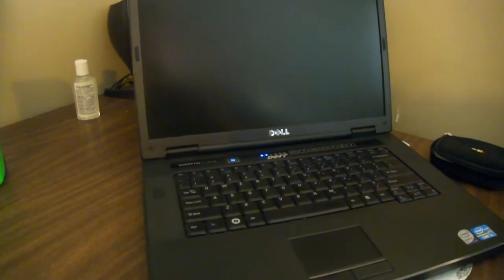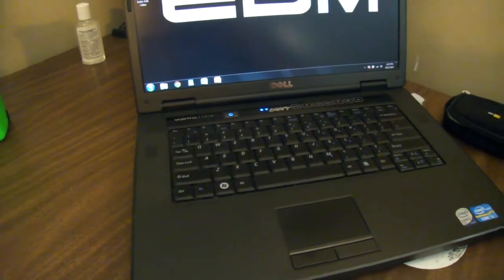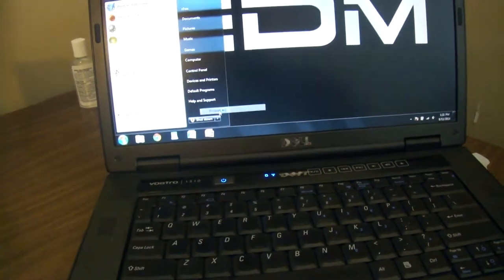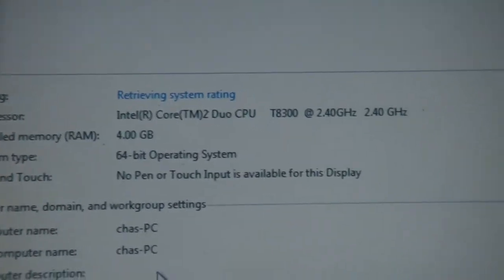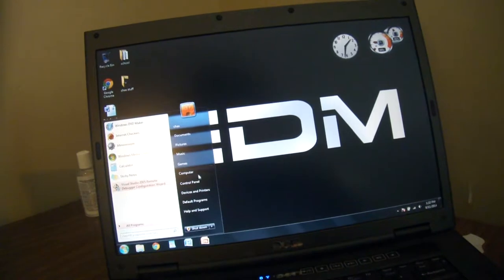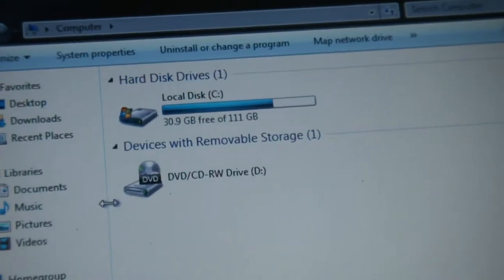Over here there's my Dell Vostro 1510, which is really fanning out for some reason. I bought it for $70 on Craigslist. It has a Core 2 Duo — I put a Core i5 sticker on it just because, but it's actually a Core 2 Duo. It's a 2.4 gigahertz Core 2 Duo with 4 gigs of RAM, 64-bit, Windows 7 Home Premium. It has a fairly small hard drive — 112 to 120 gig — good enough for me.